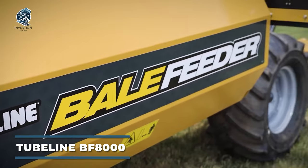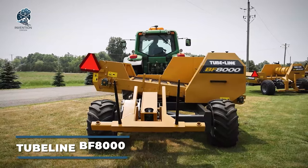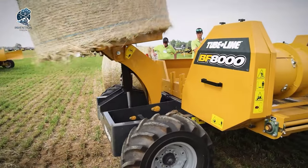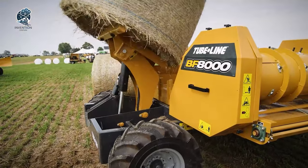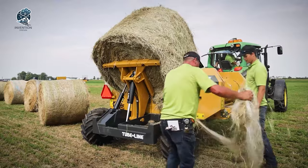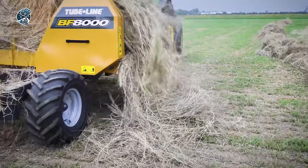Check out the newest bale feeder from Tubeline Manufacturing. It's built to handle round bales up to 2 meters long and weighing over a ton. Equipped with a handy hydraulic loading arm, it effortlessly places the bale on the table. Then, a rotating apron chain kicks in, while retractable fingers on the drum carefully unroll the bale as it nears the core.